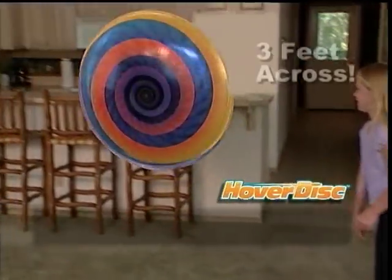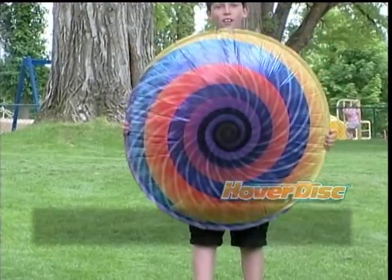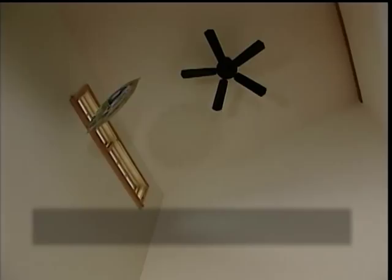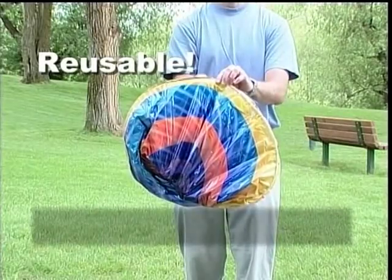An amazing three feet across, yet safe indoors. Hover Disc is made of a high-strength material developed for NASA and is designed to last. It's strong and durable. Use air or helium — it's refillable and can be used again and again.